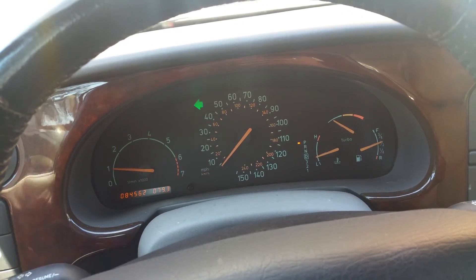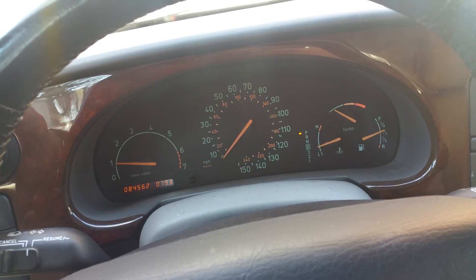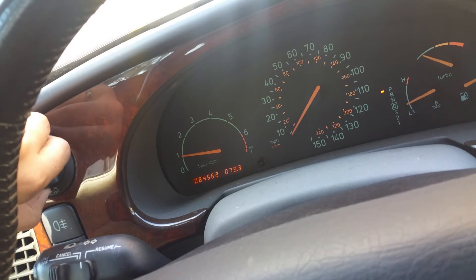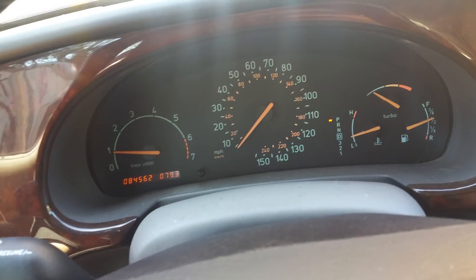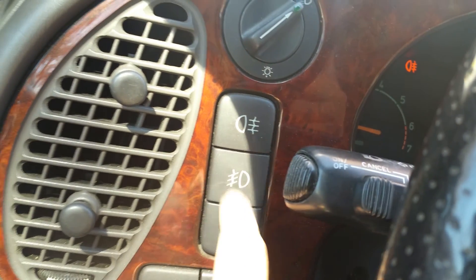The right and left turn signals both work. Here's your headlight switch — obviously I can't show you that right now, but they do work. Here's your fog light — rear fog lights and forward-facing fog lights — and they all work.